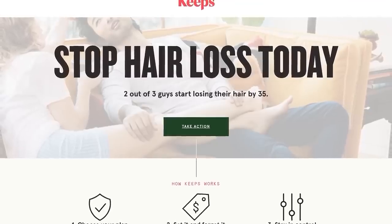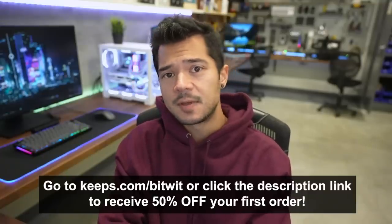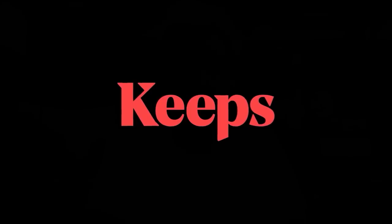Statistically, two out of three men do experience some form of hair loss by the time they're 35, but taking preemptive measures is the best line of defense to saving those silky protein fibers of yours, especially because it can take up to six months to see results. Just go to Keeps.com/BitWit or click the link in the description to receive 50% off your first order. Give your hair a fighting chance and try Keeps today.